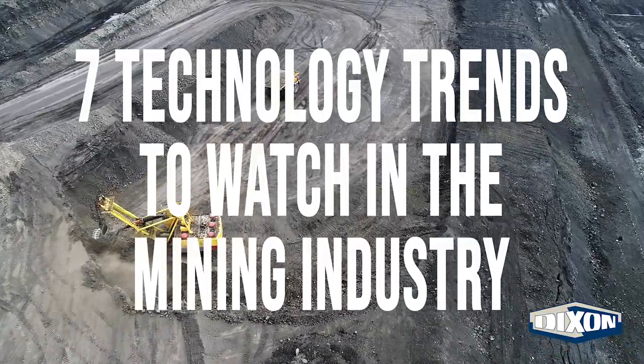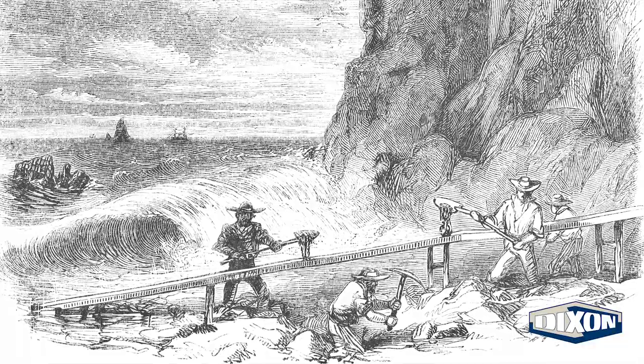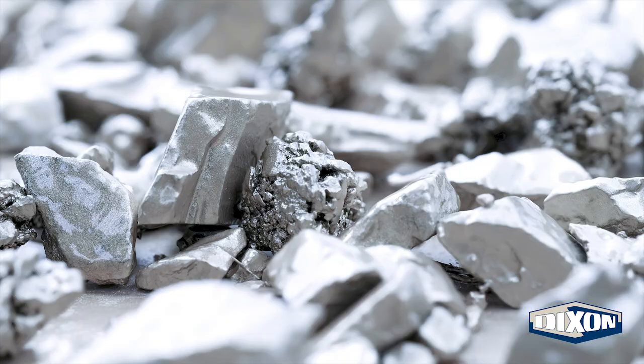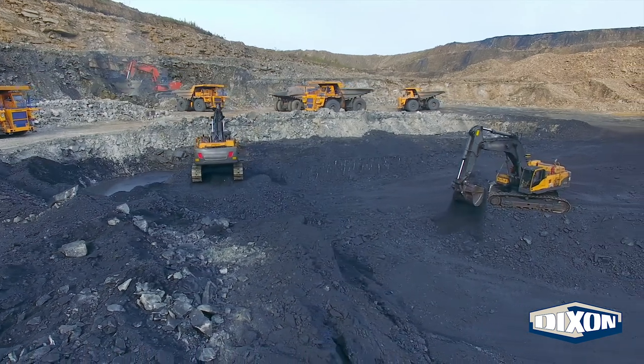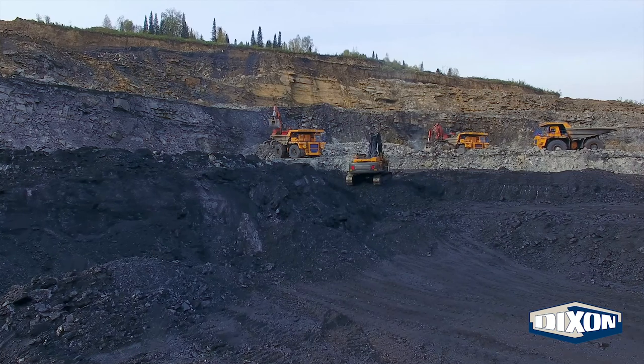7 Technology Trends to Watch in the Mining Industry. Humans have been mining for thousands of years — literally thousands of years. Gold, chalk, silver, ore. We have been dependent on valuable minerals for longer than we can remember. But today's mines look nothing like those of ancient Egypt or even those of 50 years ago, thanks to steady improvements in technology.